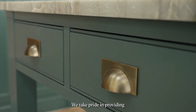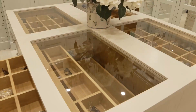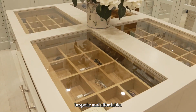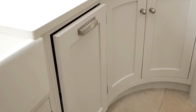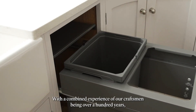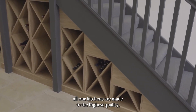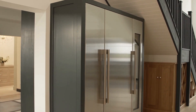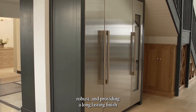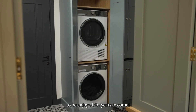We take pride in providing the finest quality cabinetry, bespoke and affordable. With the combined experience of our craftsmen being over a hundred years, all our kitchens are made to the highest quality. Robust and providing a long lasting finish to be enjoyed for years to come.